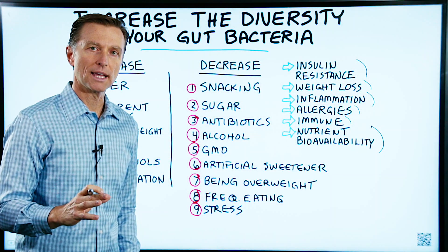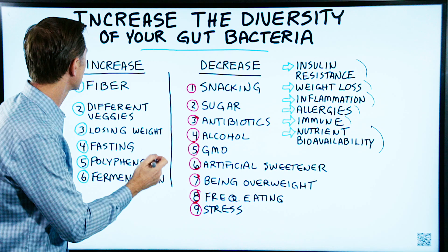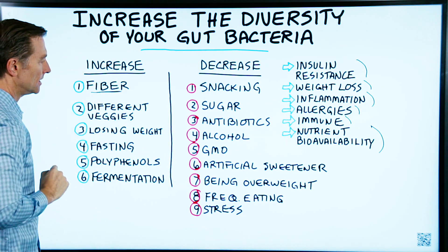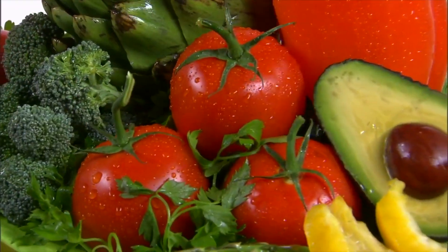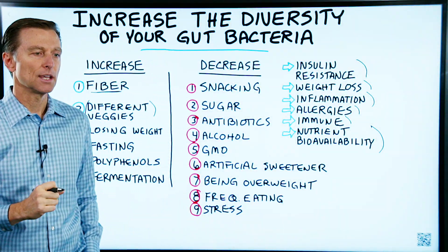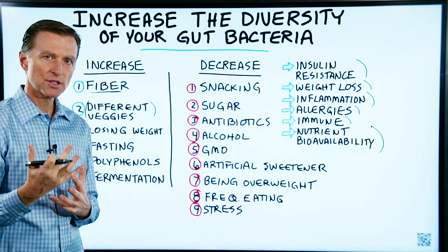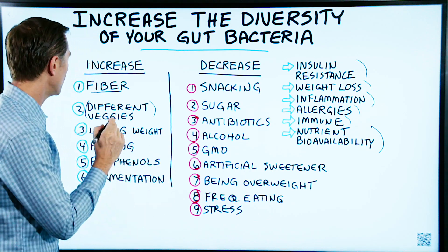So what are all the things that will increase the diversity of your friendly bacteria? Number one, feed them fiber, as in vegetable fibers. Number two, having different types of vegetable fibers. If you're eating just the same vegetable over and over, you're not going to have near the diversity that you should have. So you want to rotate your vegetables and have salad with a lot of different things.